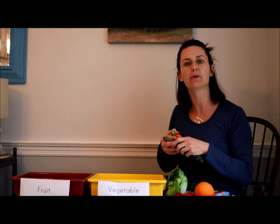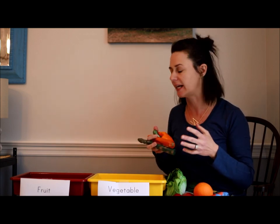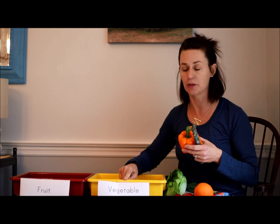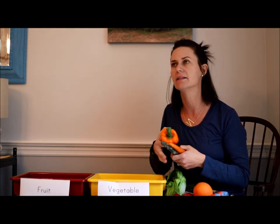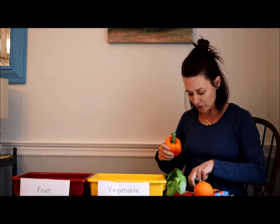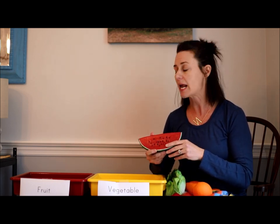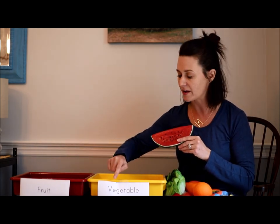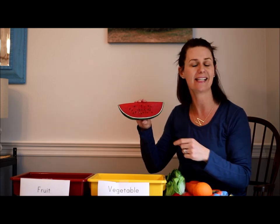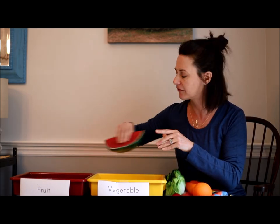I know that a fruit develops from the flower of a plant, and so all fruits are going to have seeds inside of them, just like our story of the watermelon seed. A vegetable is a part of a plant that you are able to eat, like the root, the stem, or the leaf of a plant. I'll start with the watermelon because I can already see the black seeds inside. So if it has seeds, it is a fruit — I'll put that in the fruit bin.